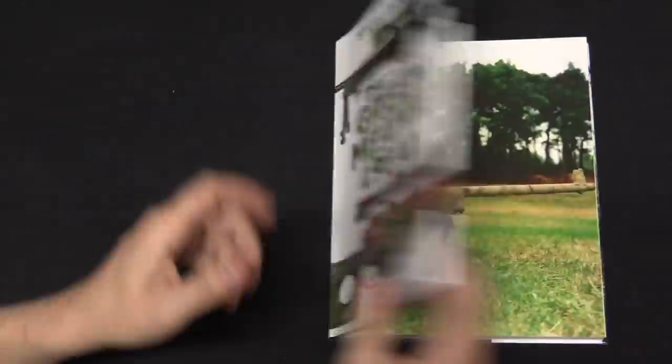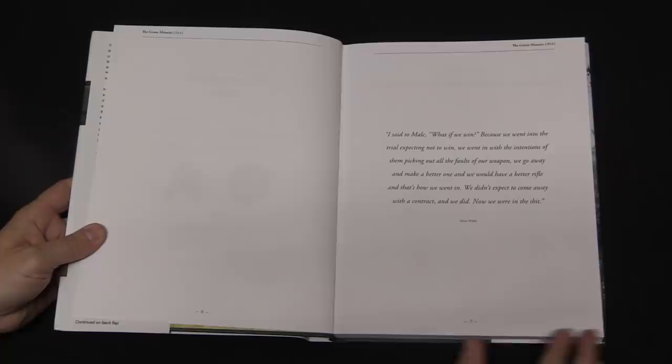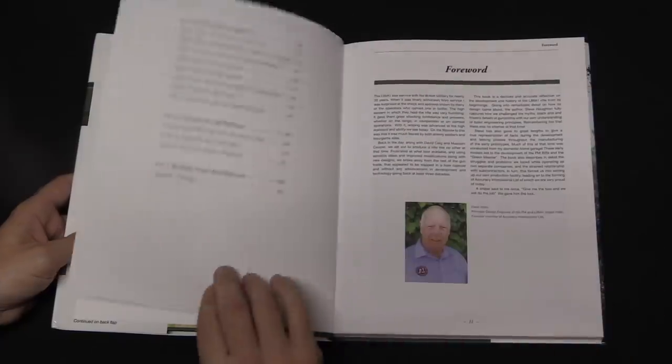They first sell it to the SAS, and then they sell it to the Special Boat Service. And then they decide to enter it in British military trials when the British decide to replace the L42A1, which was essentially just an updated or upgraded scoped Lee-Enfield.